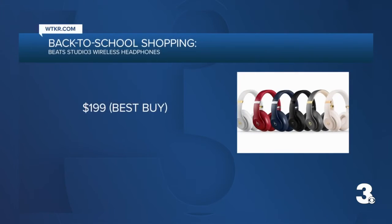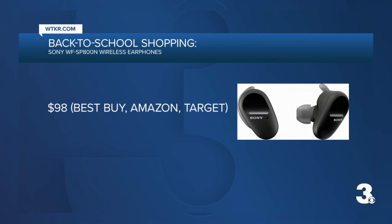These are the headphones she was talking about. They're normally $350, so that's a pretty big discount. Another option is wireless earphones from Sony for just under $100. They are also noise-canceling as well.